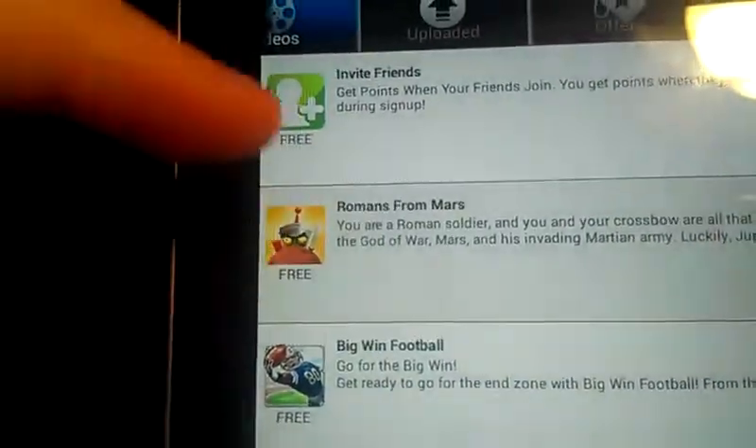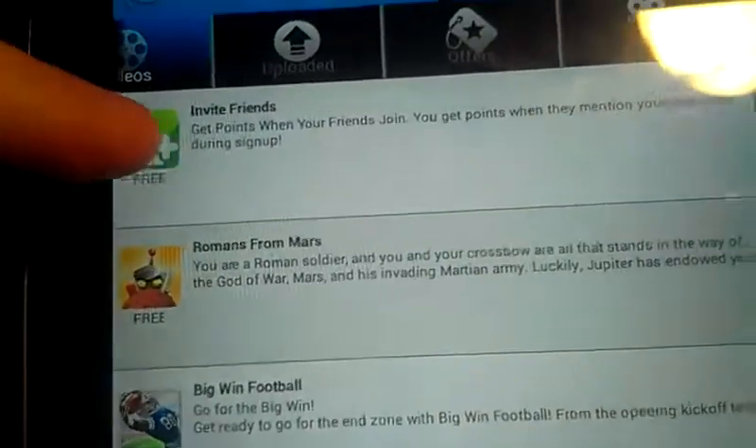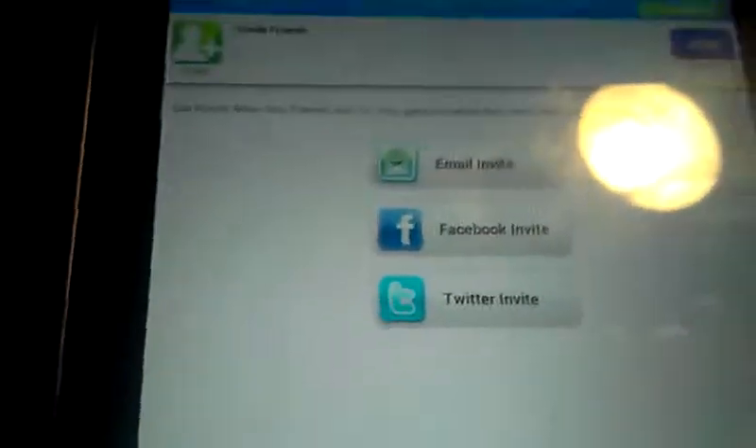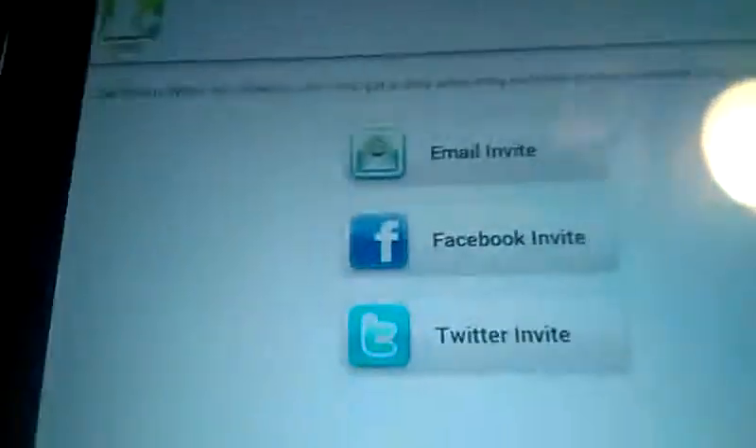When you first join, next to 'invite friends' there's another option. When you join this, you can invite other people and earn extra points. Every time someone joins using your link, you get 250 points.